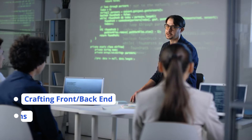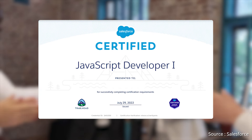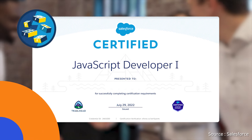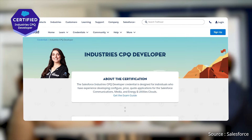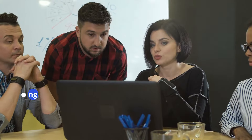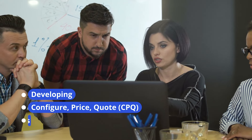Then we have the Salesforce Certified JavaScript Developer 1. This credential is designed for individuals equipped with knowledge, skills, and experience in crafting front-end and/or back-end JavaScript applications for the web stack. This certification validates proficiency in JavaScript, particularly within the Lightning Web Components (LWC) framework.